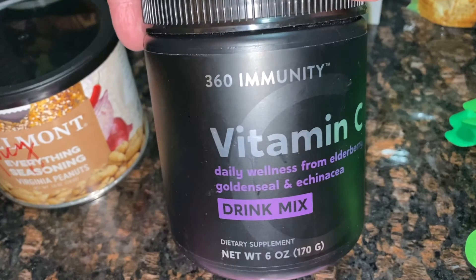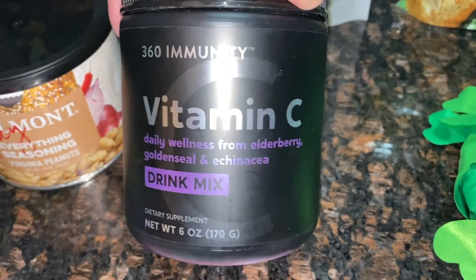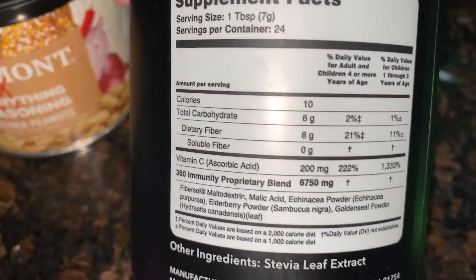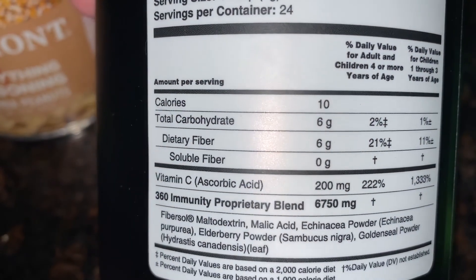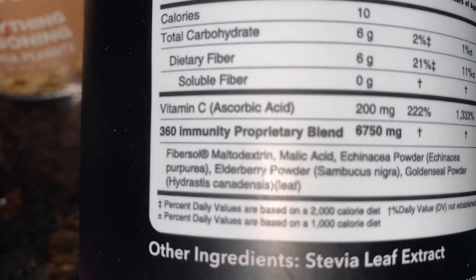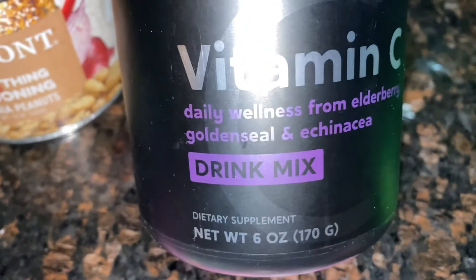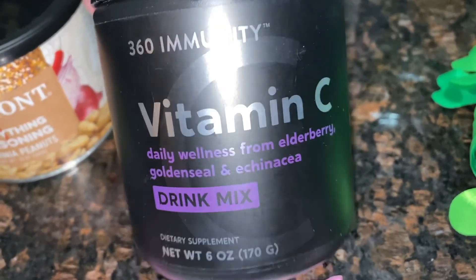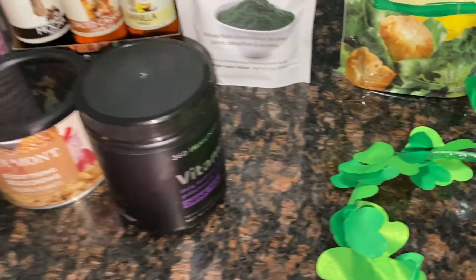I also picked this up — it's my second container of this. It's from 360 Immunity: a vitamin C daily wellness drink mix with elderberry, golden seed, and echinacea. One tablespoon and you can have up to three per day. It has six carbs and six fiber so zero net carbs, and 200mg of vitamin C. I'm loving this in my water — it has a really nice flavor so it helps me get my daily water intake in while also supporting my immune system.